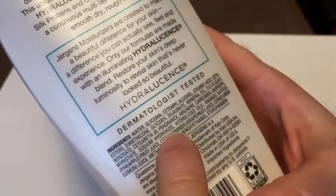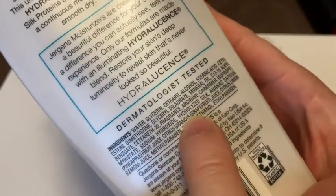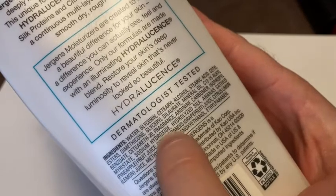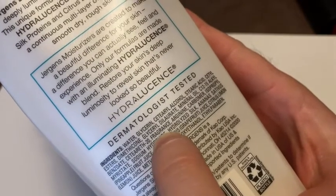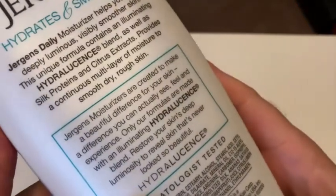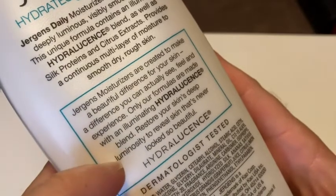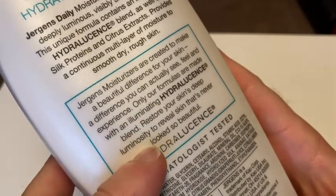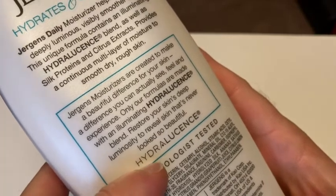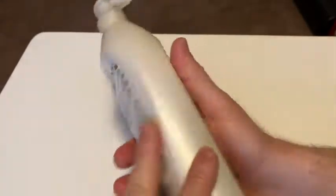Here's a good look at the ingredients — this is what's in it. I don't really know much about lotion ingredients, but it does have a fragrance — you can see it says 'fragrance' right there, and you can smell it. I'd say it smells good. It says 'restore your skin's deep luminosity to reveal skin that's never looked so beautiful' — very interesting.